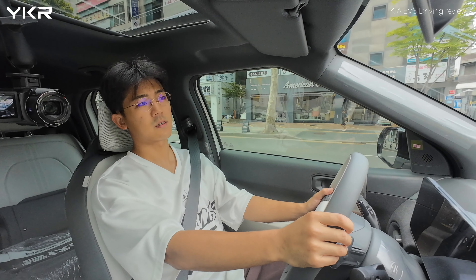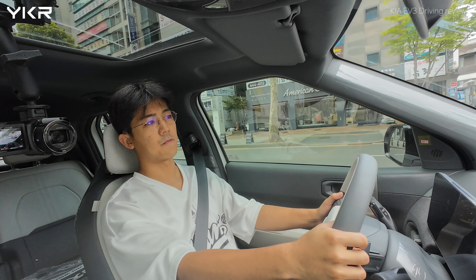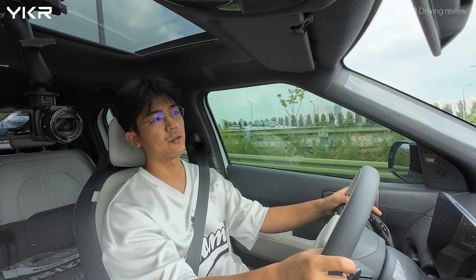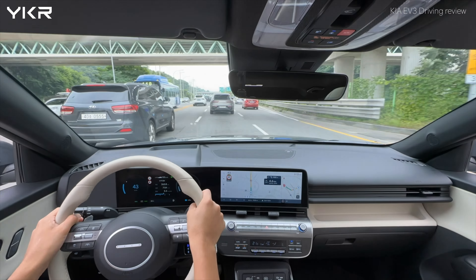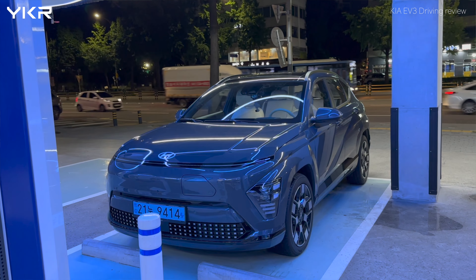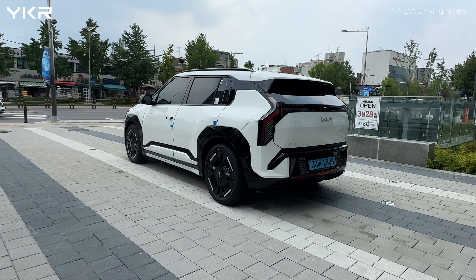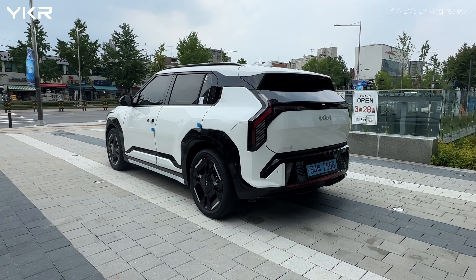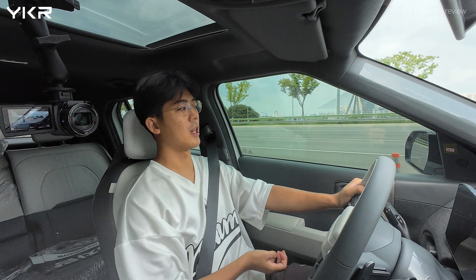To be honest, ride comfort and road noise — everything — is just similar to the Genesis. Kia's other electric cars, like the Niro EV, Soul EV, or Hyundai's Kona EV, are all modified from ICE cars. However, this new EV3 comes with the E-GMP platform — the Electric Global Modular Platform. This car's platform is built only for the electric car.